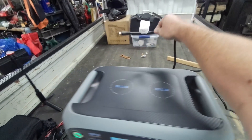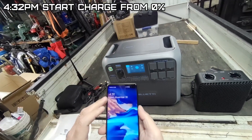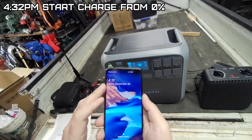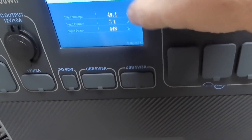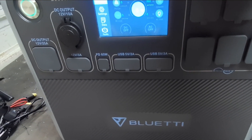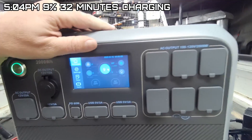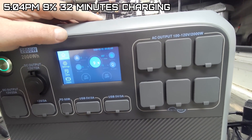I'm going to plug the charger back in. AC is off, so it's 4:32 when I plug the charger back in — it shows it's charging. At 5:04 we're at 9%, charging at 367 watts.